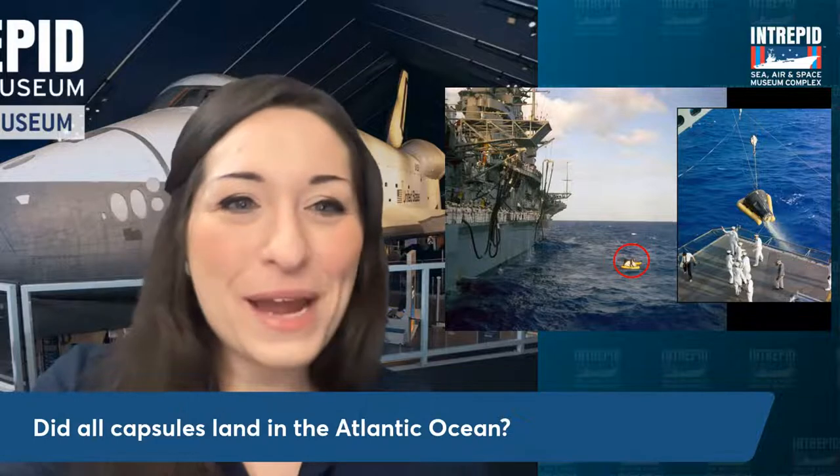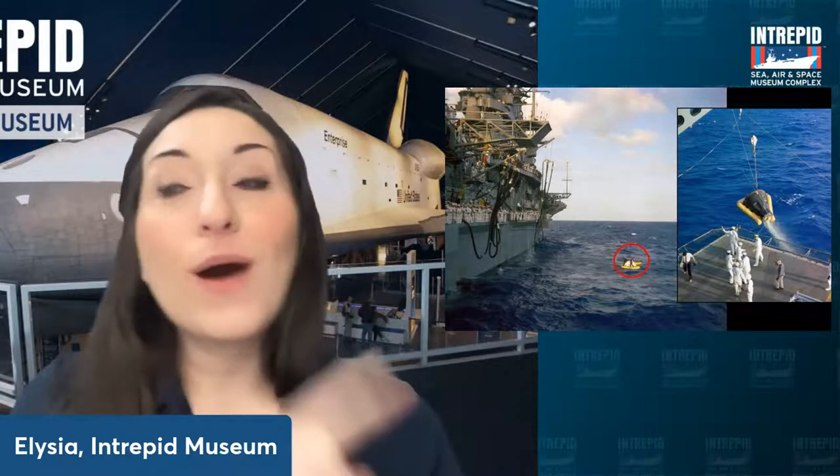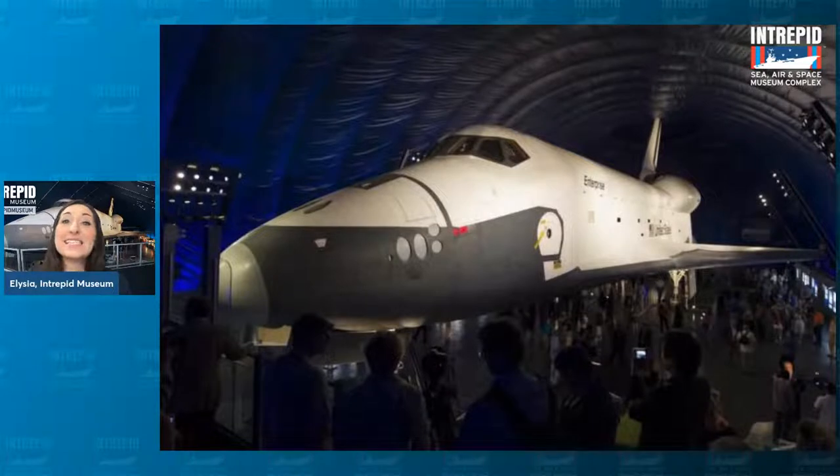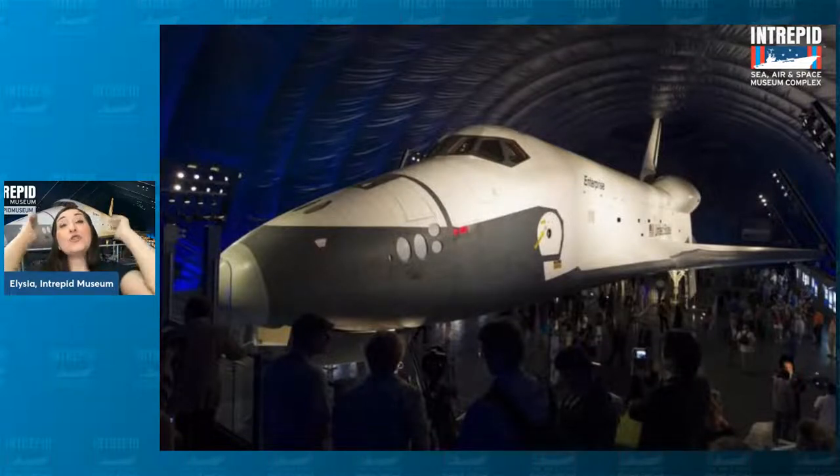Before we talk about the Apollo missions, I want to skip ahead to another type of spacecraft used to go into space and land back on Earth. This beautiful thing is the Space Shuttle Enterprise, and we are very lucky to have it in our collection up on our flight deck. This was the very first space shuttle ever built — the prototype orbiter. When building these things, the main goal was to transport large things like satellites, telescopes, and pieces of the International Space Station into space, and hold about seven or eight people.